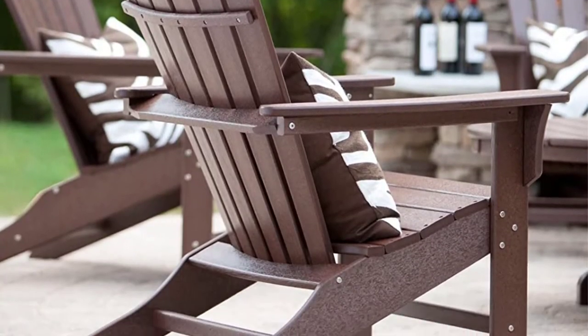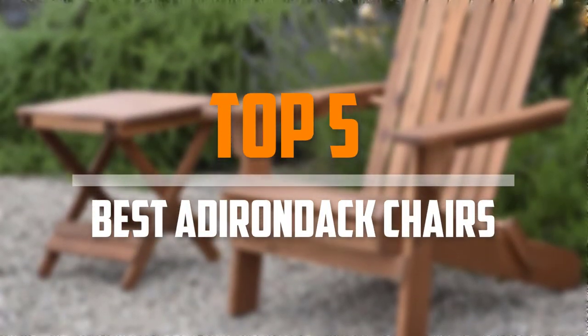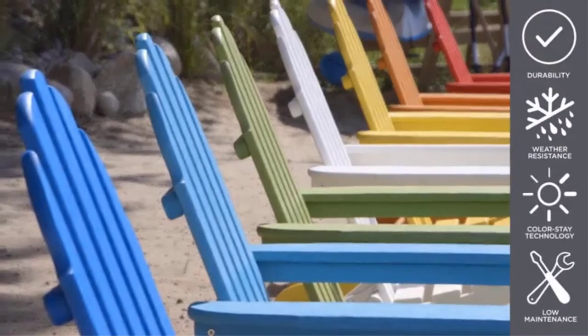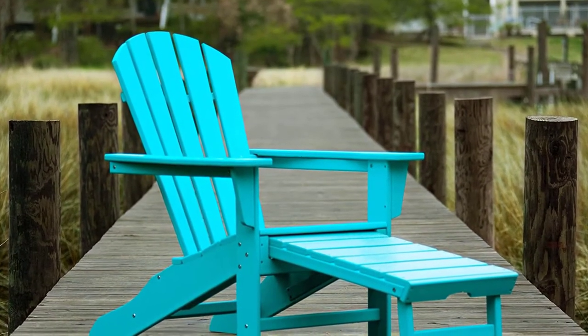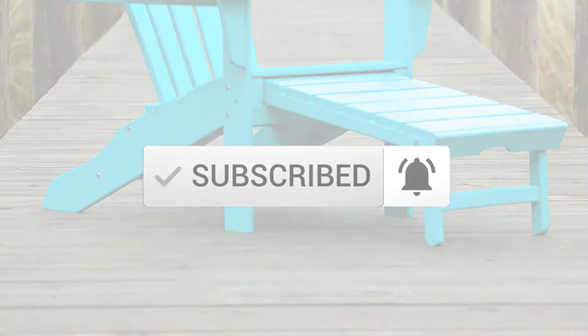Are you looking for the best Adirondack chairs in your budget? In today's video we break down the top 5 best Adirondack chairs that are available on the market. I made this list based on their price, quality, durability, and more. To find out more information about these products, you can check out the description below and also make sure you subscribe for more reviews. Okay, so let's get started with the video.